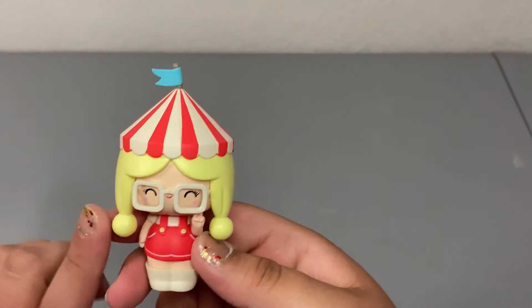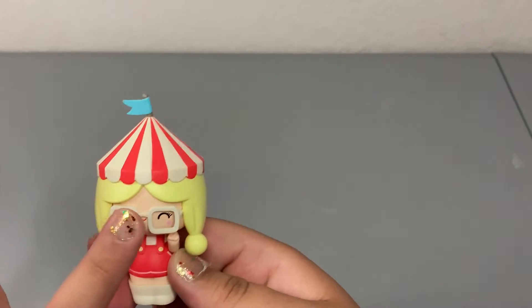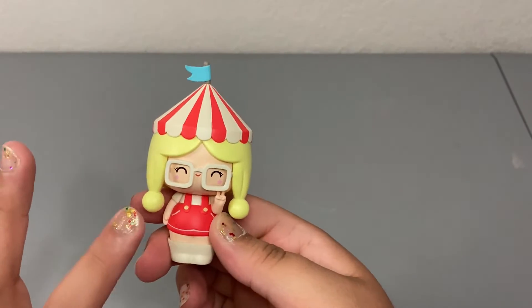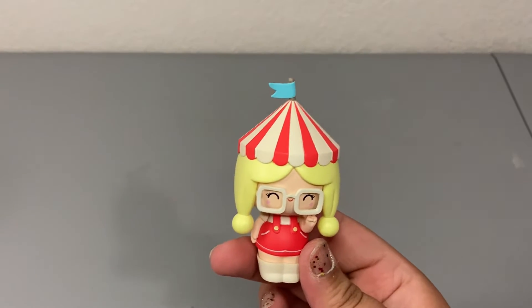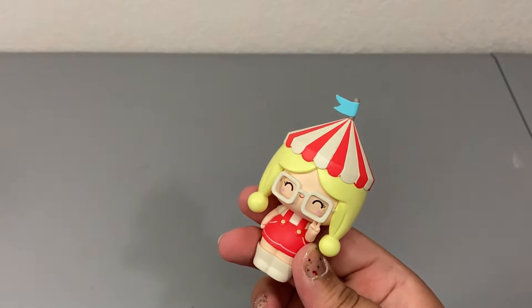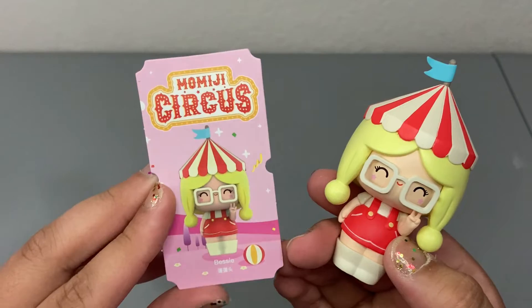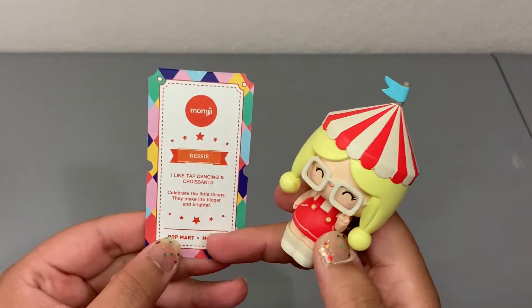I love the glasses — if you watched the other video, I was raving about the glasses. I love figures, toys, anything with glasses; I just think it's 10 times cuter. Her little blush is in the form of stars and I am just digging her vibe. She doesn't come with an accessory, but that's totally fine. So we'll just go ahead and check out her card. Her name is Bessie — very, very cute. And each one of them comes with their name and a story on the back.